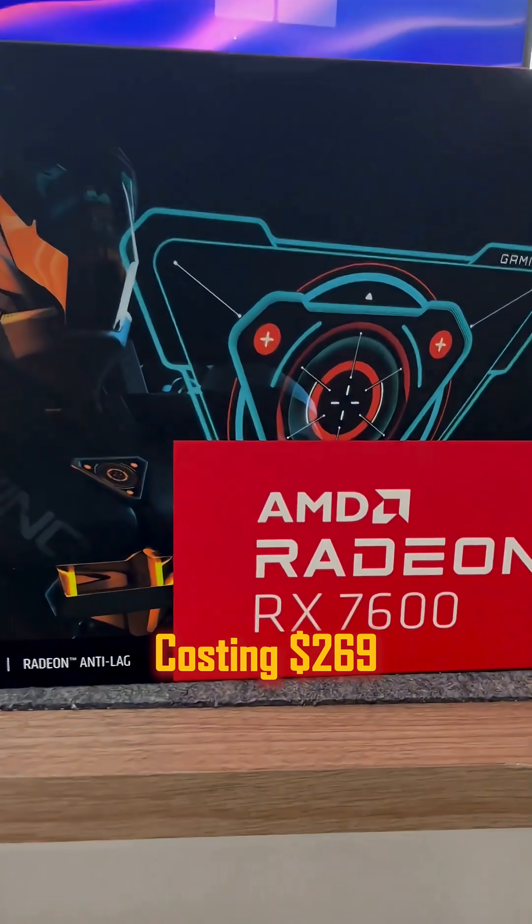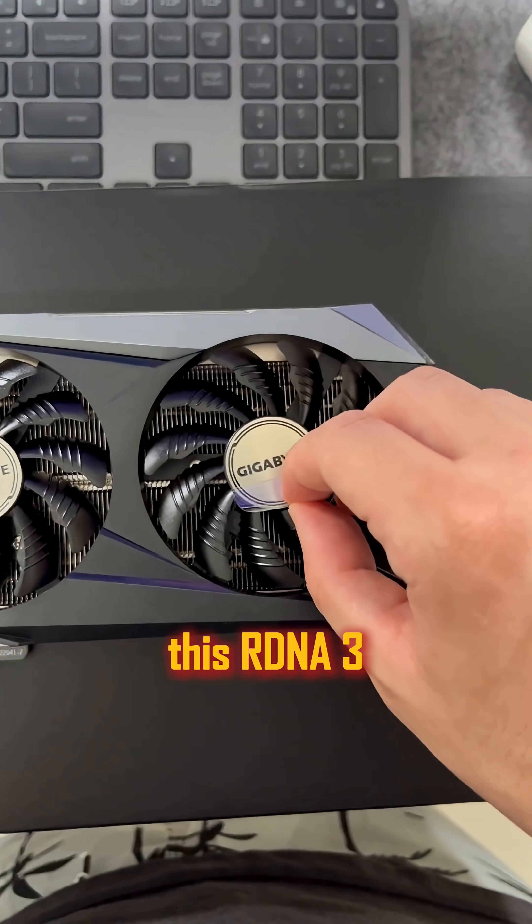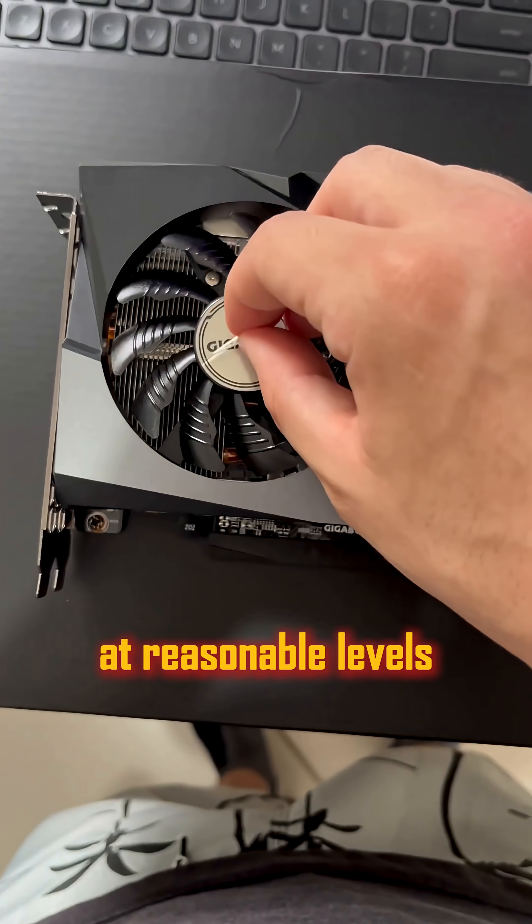Number 3: the RX 7600, costing $269. This RDNA 3 card is even strong enough for ray tracing at reasonable levels.